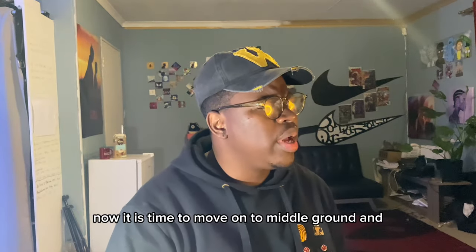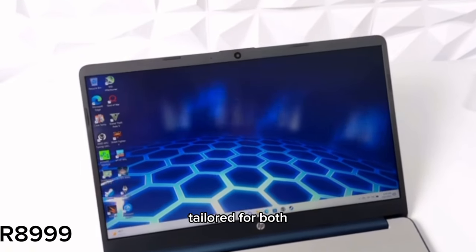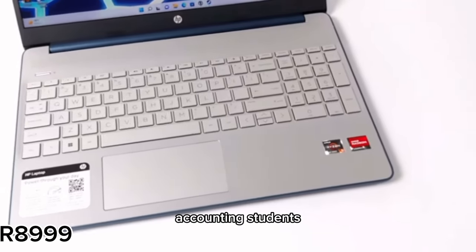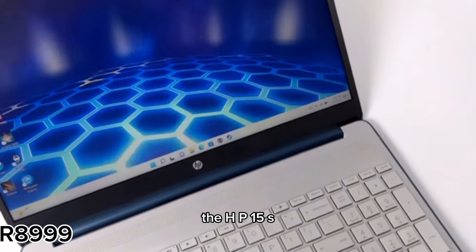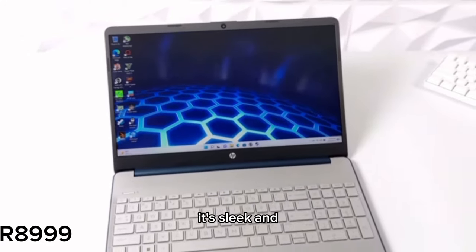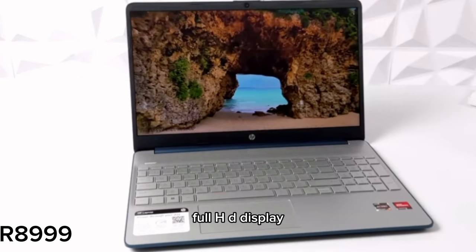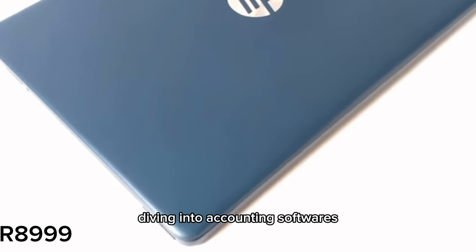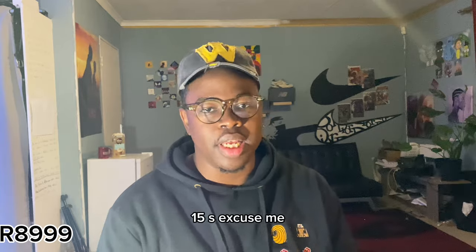We are done with tight budget — now it is time to move on to middle ground, and in middle ground we are talking about the HP 15s. This laptop is tailored for both first-time university goers and those looking for an upgrade. The HP 15s is sleek and easy to carry around campus, with a 15.6 inch full HD display which provides a crisp and clear view, perfect for working on detailed financial spreadsheets or accounting software.